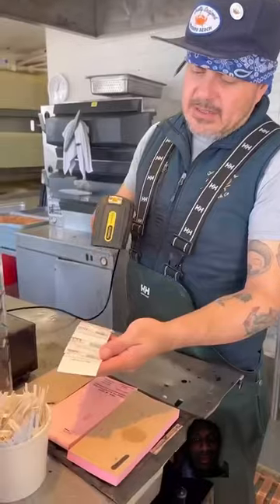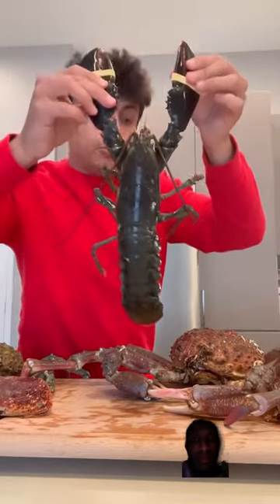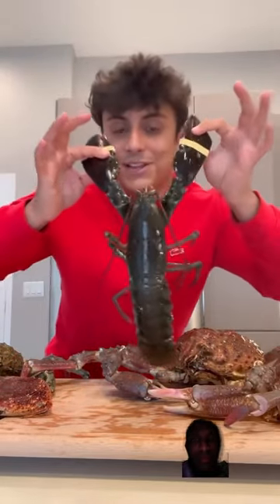I picked this one because it was the biggest. Total, everything I got cost me about $460. This is a blue lobster that I found — I know you can't really see it on camera but it's actually very, very blue. I'm curious when I cook it, is it going to turn that bright red we know, or is it just going to become like a little bit more blue? That should be cool.